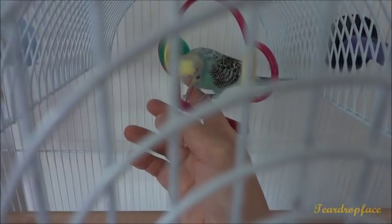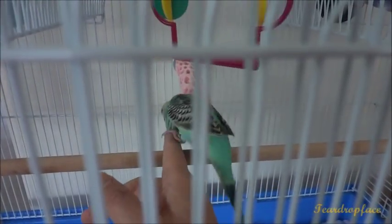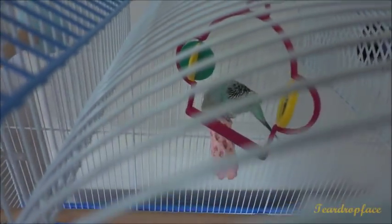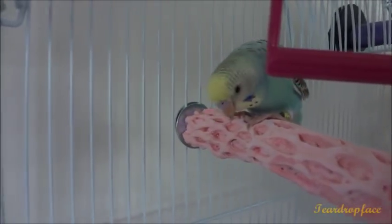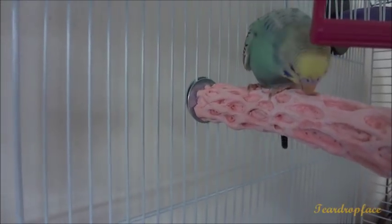Rainbow, come here. Rainbow likes this pink perch with calcium — he's nibbling on it. That's very good! You're the first bird that's chewing on this calcium perch. That's very good. This is Rainbow — yes, you're enjoying the calcium perch!